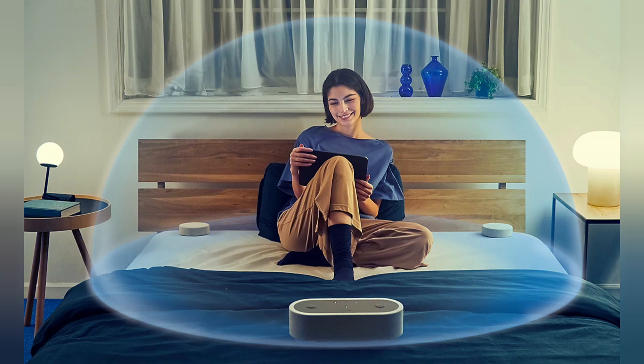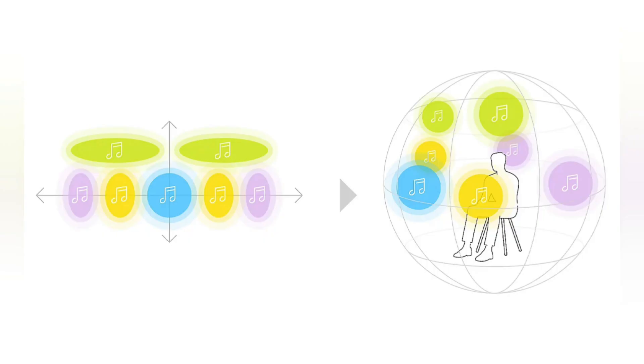Sony's Up Mixer turns stereo sound into three-dimensional surround sound by separating individual sound objects and redistributing them to create a more immersive listening experience. You can also enjoy three-dimensional sound from stereo content on video or music streaming services without special music sources.